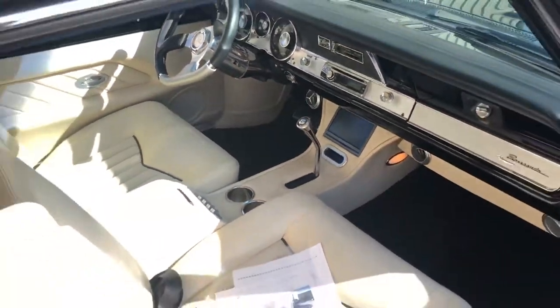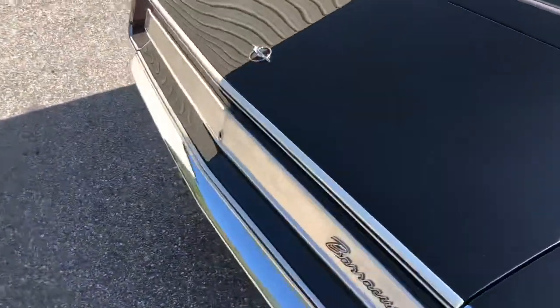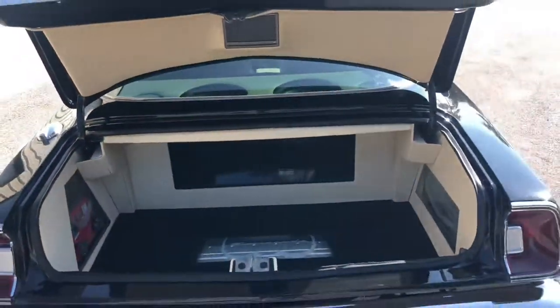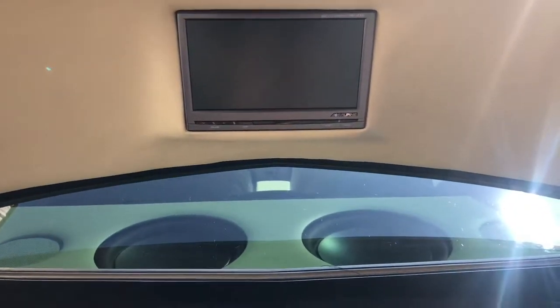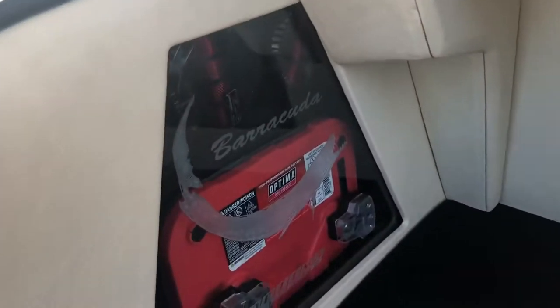Let's go ahead and check out the trunk real quick. The trunk is probably one of the coolest parts about this car. It's got a TV up here on the top that hooks up to the radio. You can see the sound system down at the bottom — I believe that's the sound system there and a battery pack, and there's the battery.